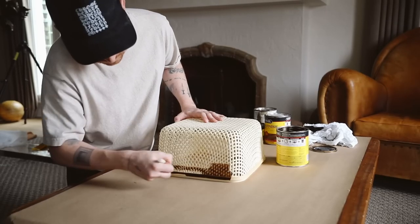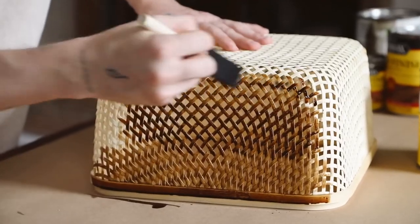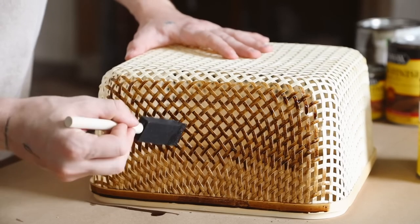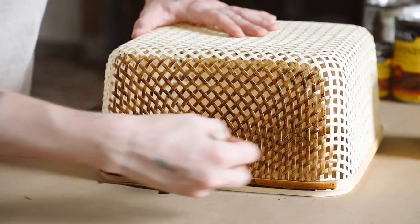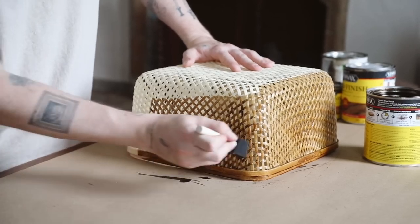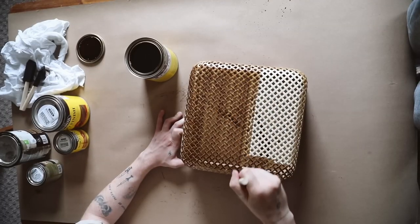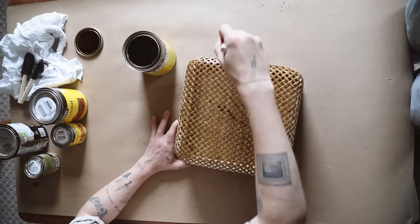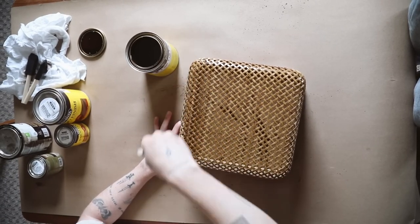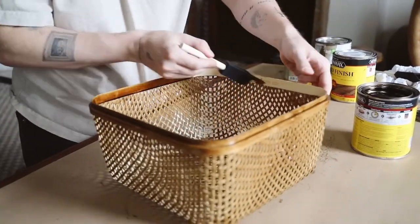I opted for the English Chestnut. Now I'm going to stain the entire larger section of that IKEA basket, which is going to be the cover for our sconce. You can use a foam brush or a rag, and you can layer up the stain if you want a darker look. I wanted mine to read almost medium warm, so I felt one coat of the English Chestnut was perfect.